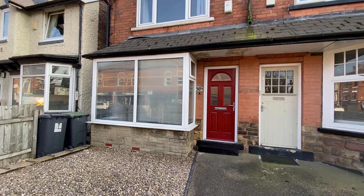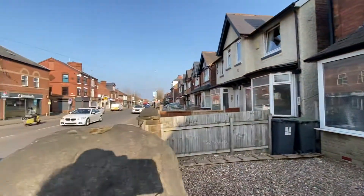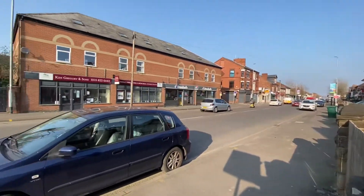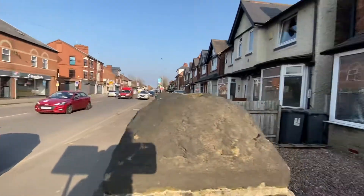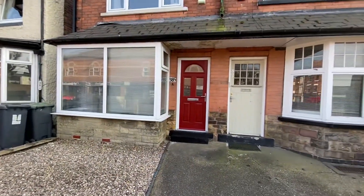We're here on Carlton Hill. As you can see, we've got Carlton Hill's amenities and bus routes in the direction of both Carlton Town Square and towards Nottingham City Centre.